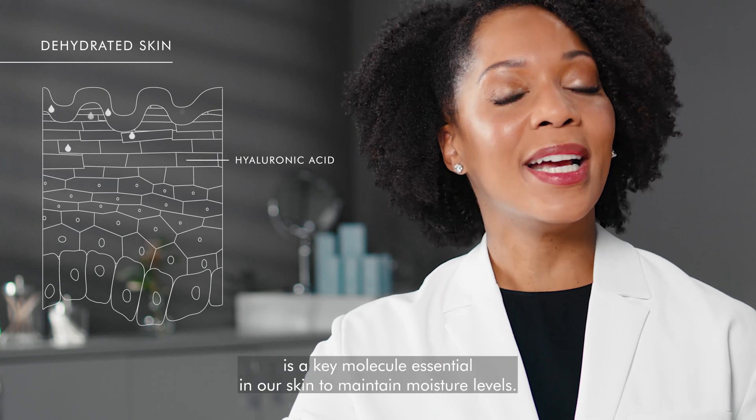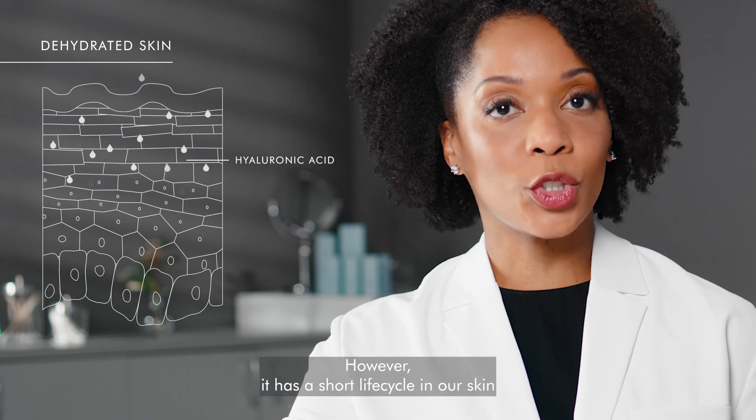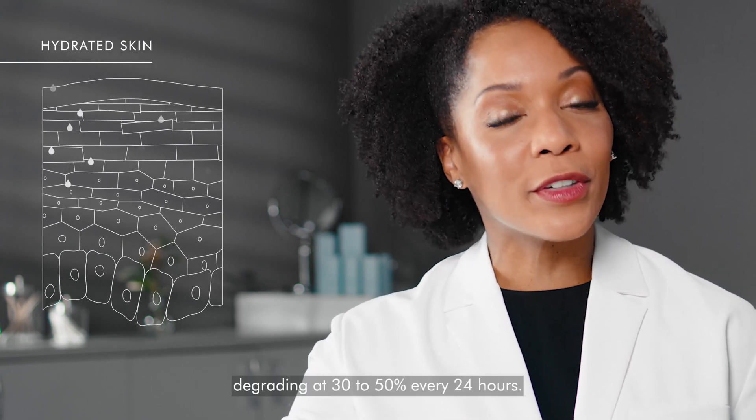Hyaluronic acid is a key molecule essential in our skin to maintain moisture levels. However, it has a short life cycle in our skin, degrading at 30 to 50 percent every 24 hours.